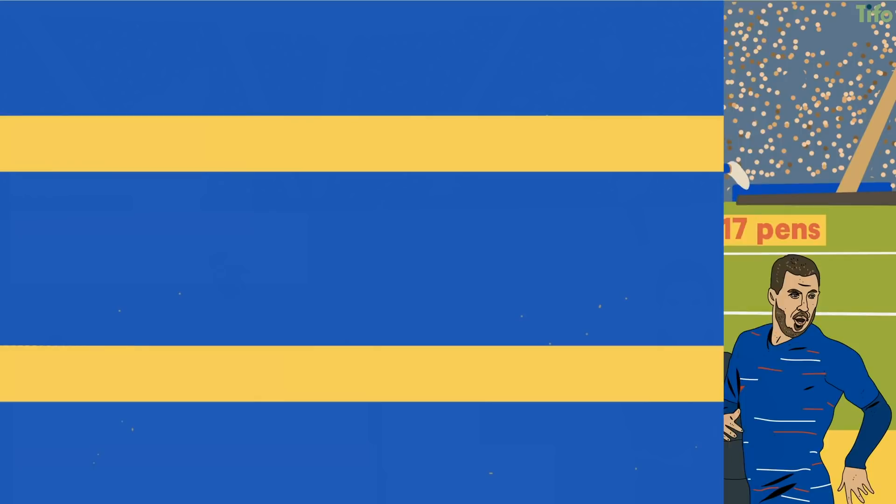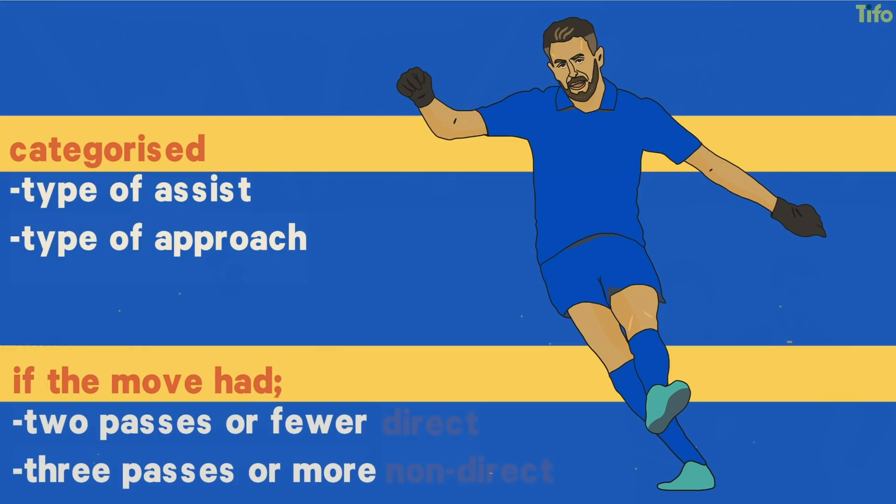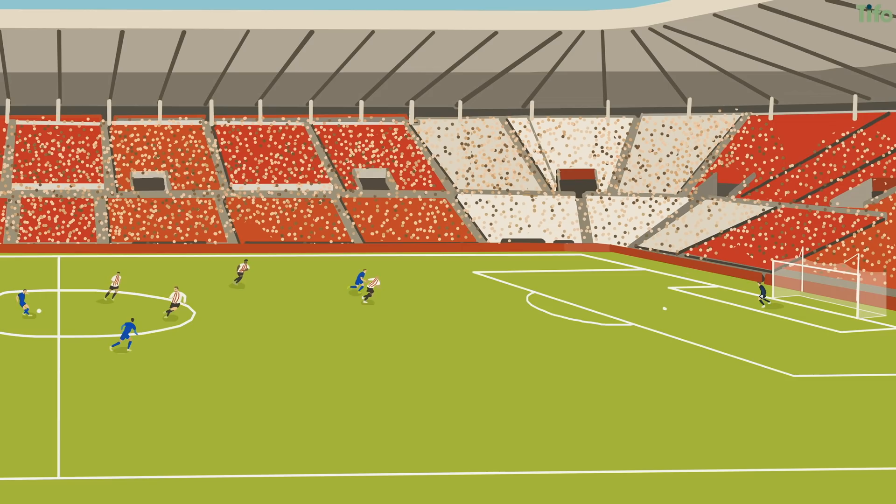To look into Vardy's goals further, we categorised the type of assist, the type of approach, and whether the move had two passes or fewer, or three passes or more – these we call direct and non-direct. The most common goal that Vardy scores, apart from penalties, is from running in behind a defence and onto a through ball after a counter-attack of two passes or fewer.